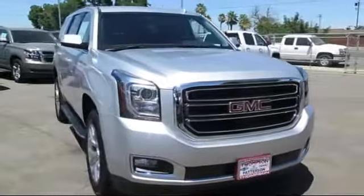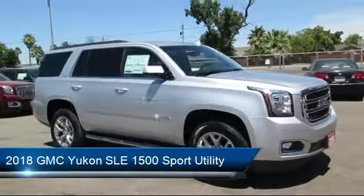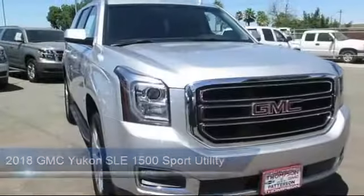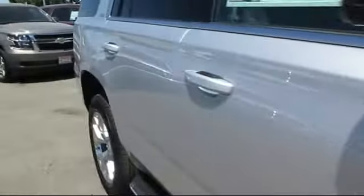Thompson Chevrolet has been serving the Patterson area for more than 50 years, and we pride ourselves on the relationships that we have built with our customers during that time. Our team is dedicated to providing excellent customer service that is second to none.